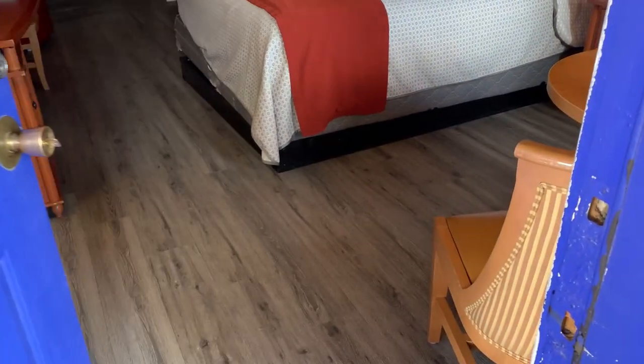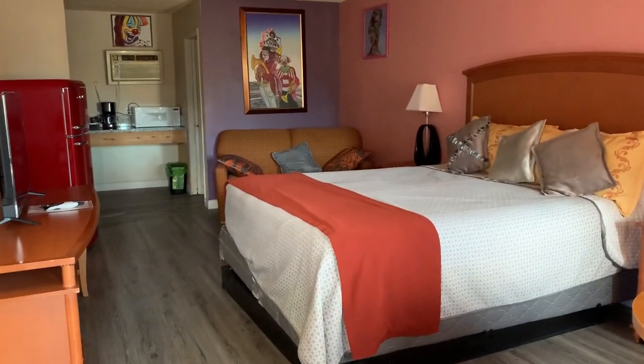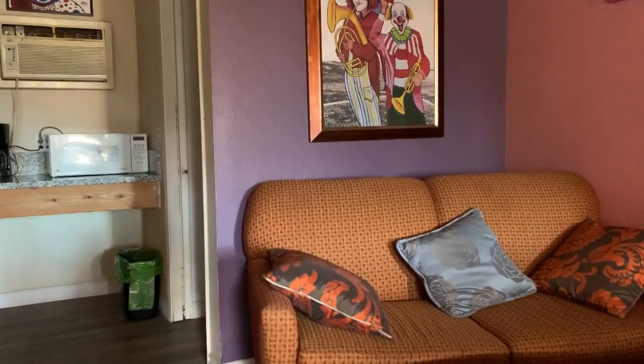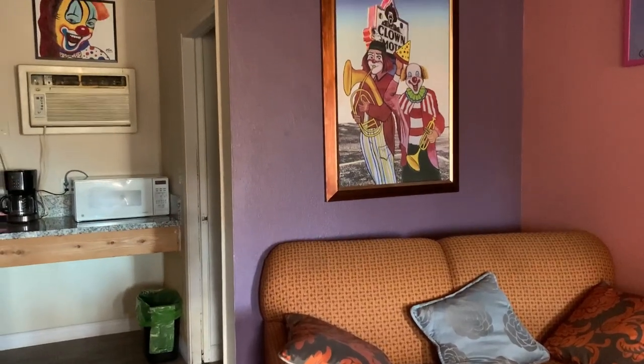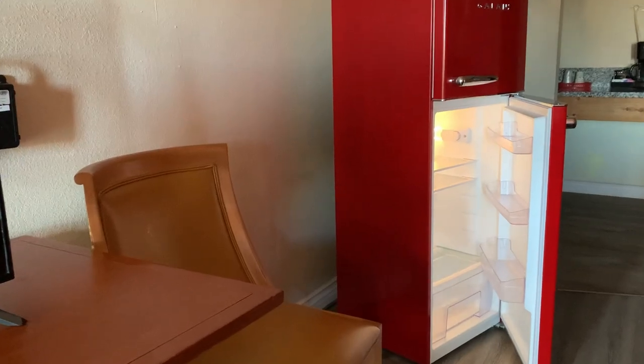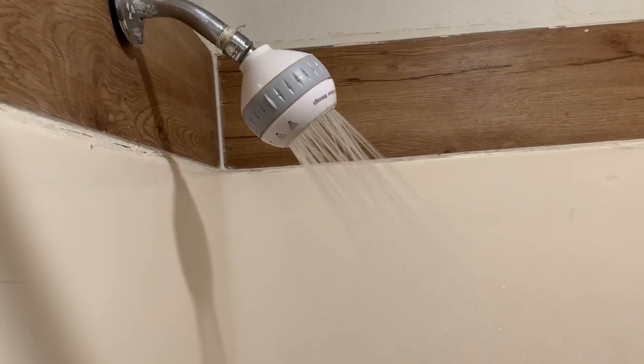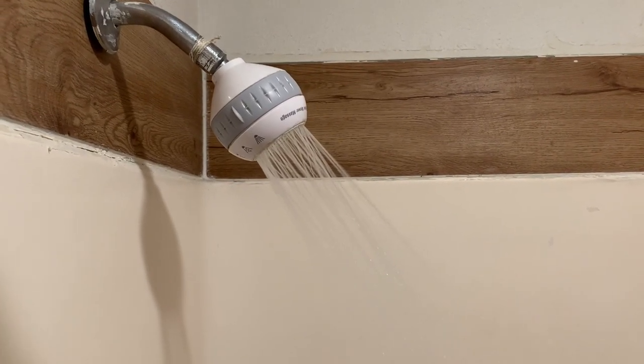The room was very modern, and I admit it was better than what I was expecting. There was a coffee machine, microwave, fridge, and a super comfortable bed. And as a bonus, it had amazing water pressure in the shower.